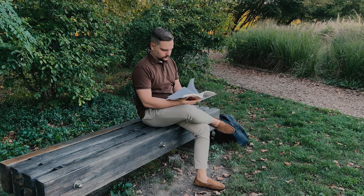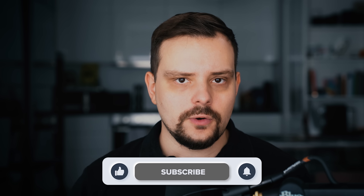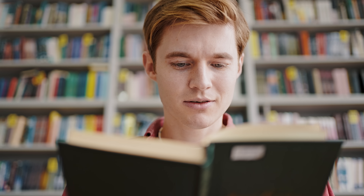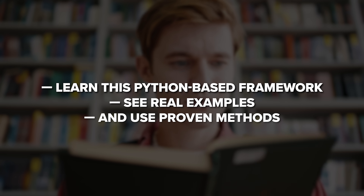And it doesn't matter if you are a beginner or an experienced developer. The downside is that it might be challenging to learn. That's why books might be of great help here. My name is Daniel and today I will tell you about the 3 best books on Django in my opinion. These books are great if you want to learn this Python-based framework, see real examples and use proven methods to build strong and adaptable projects. Let's go!